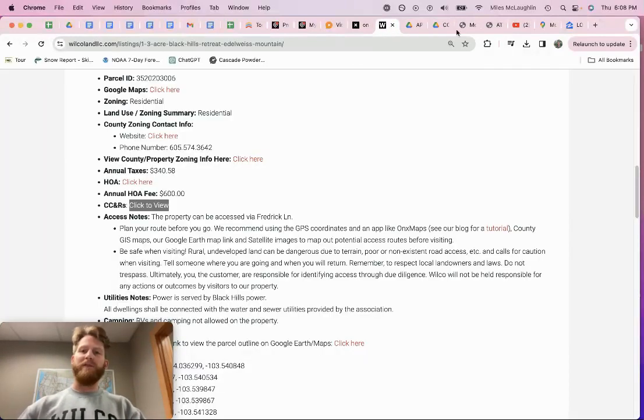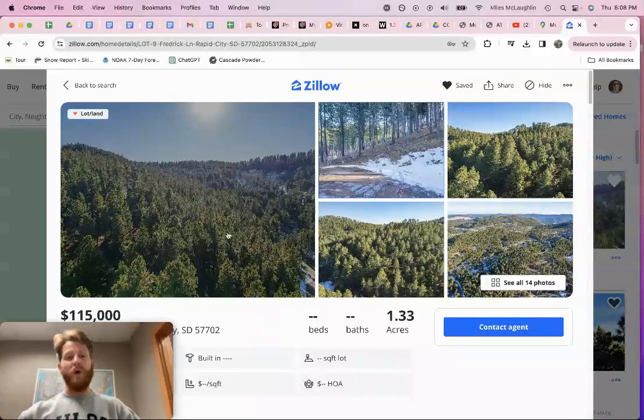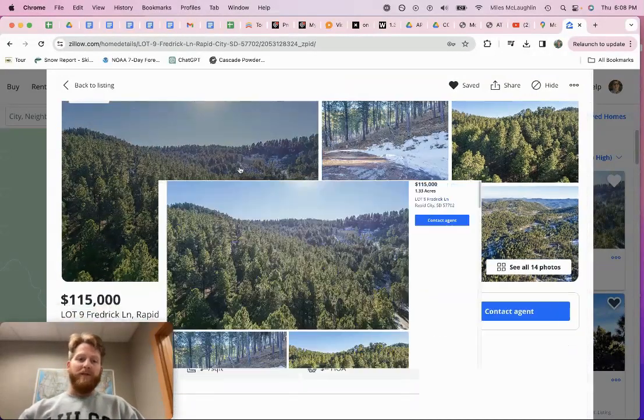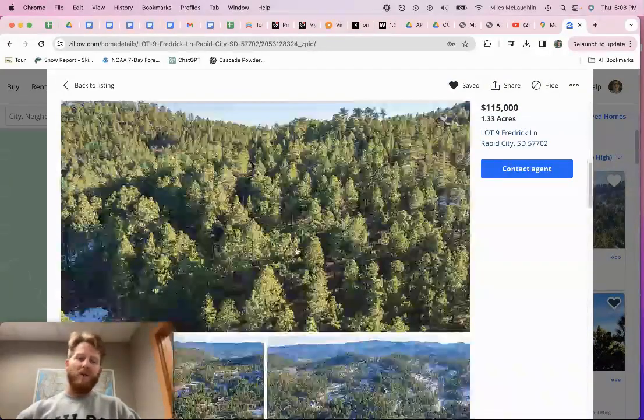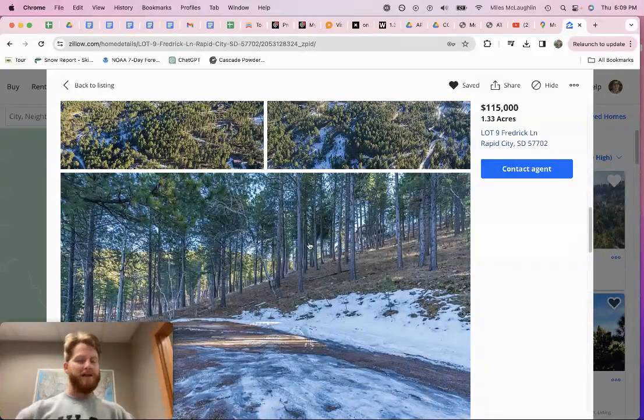I just recently listed it on the MLS with Faith Lewis from Keller Williams — she's got it up on Zillow. It's off Frederick Lane and she has even better photos there. You can see it's a nice area with a gentle slope. The community offers power and water, and everything's going to check out to build. This is essentially build-ready.